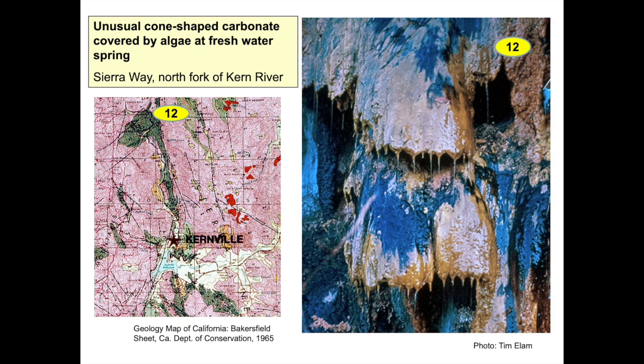Feature 12 is next to Sierra Way, north of Kernville and Lake Isabella, where springs lie next to the Kern Canyon Fault. A carbonate known as travertine forms within the freshwater springs. Pictured is a slimy mess of algae and spring water dripping off travertine. The rock has the appearance of fluted cones, not unlike cone-shaped deposits in caves, where the method forming stalactites and stalagmites is similar.